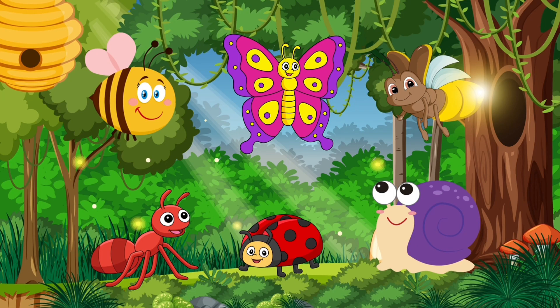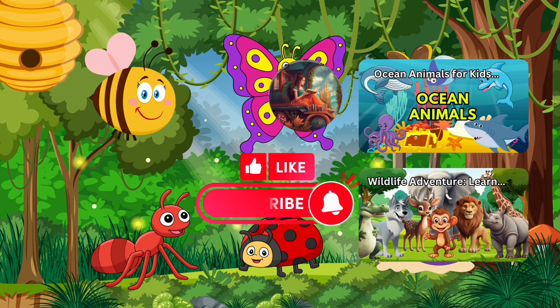Today, we saw some amazing insects. Each one has unique and fascinating features. Let's love and protect these insects, for they play a vital role in our ecosystem. I hope you've had a great time with us. See you in the next video. Goodbye!